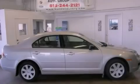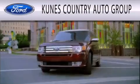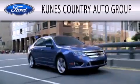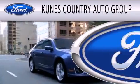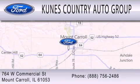Contact us today to arrange your test drive. CUNIS Country Auto Group is dedicated to doing everything possible to ensure that the experience you have selecting your next vehicle is as pleasant as possible. We are located at 764 West Commercial in Mount Carroll.